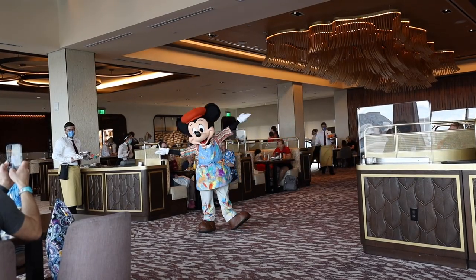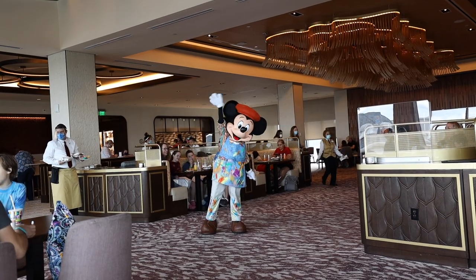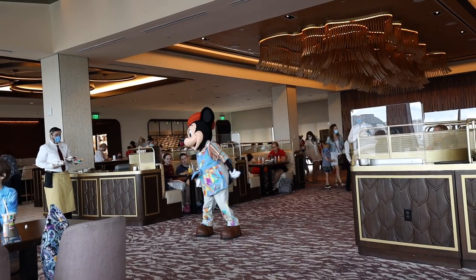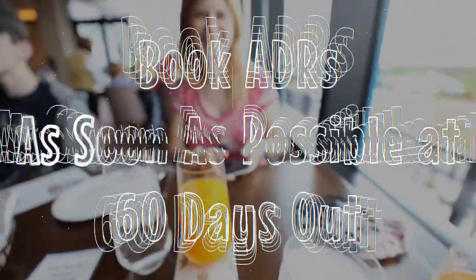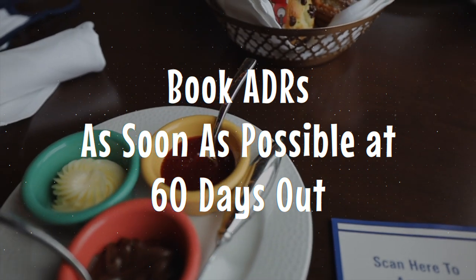Hey everybody, Dan and Leslie here. Today we are talking about the 14 pro hacks for scoring the most popular Disney dining reservations. So number 14 is book your ADRs as soon as your window opens at 60 days out.